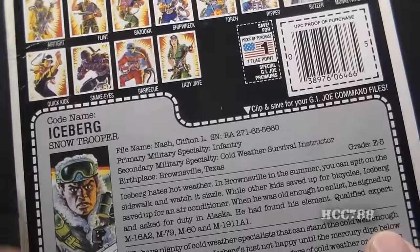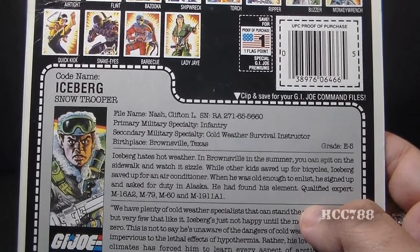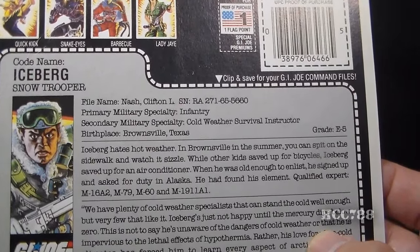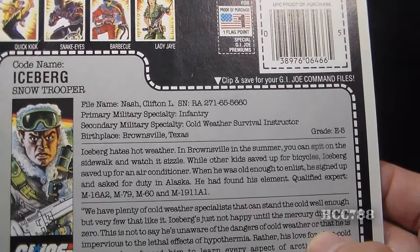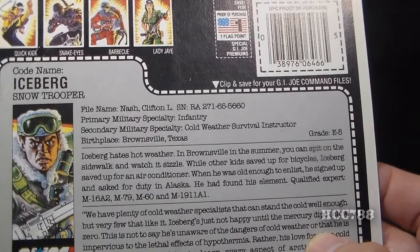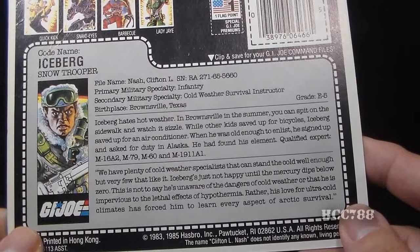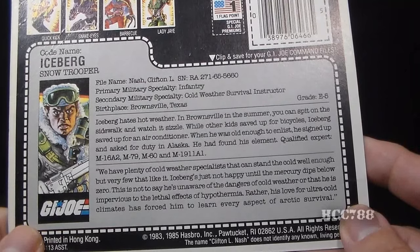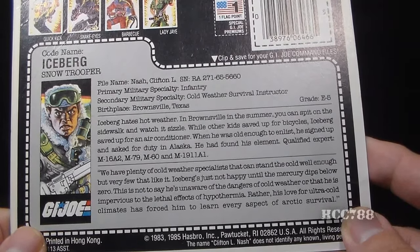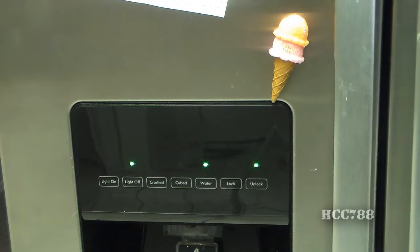His primary military specialty is infantry; his secondary is cold-weather survival instructor. His birthplace is Brownsville, Texas — and that's actually important to his background. The file card says Iceberg hates hot weather: in Brownsville in the summer you can spit on the sidewalk and watch it sizzle. While other kids saved up for bicycles, Iceberg saved up for an air conditioner. When he was old enough to enlist, he signed up and asked for duty in Alaska — he had found his element. Qualified expert: M16A2, M79, M60, and M1911A1. The quote reads: 'We have plenty of cold-weather specialists that can stand the cold well enough, but very few that like it. Iceberg's just not happy until the mercury dips below zero. His love for ultra-cold climates has forced him to learn every aspect of Arctic survival.'